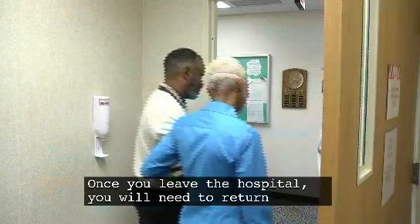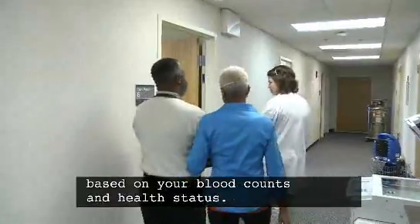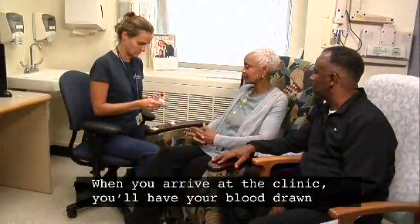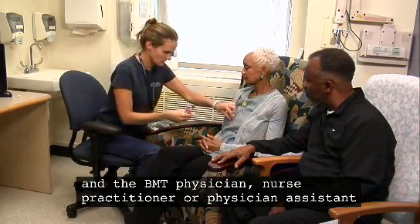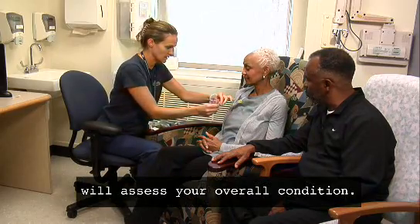Once you leave the hospital, you will need to return to the outpatient clinic one to three times a week based on your blood counts and health status. When you arrive at the clinic, you'll have your blood drawn and the BMT physician, nurse practitioner, or physician assistant will assess your overall condition.